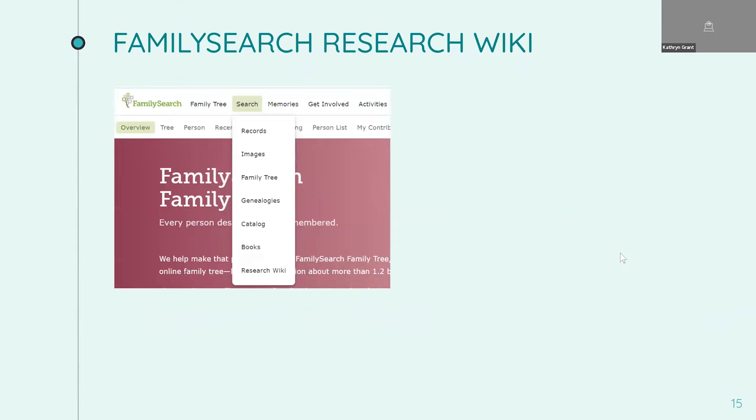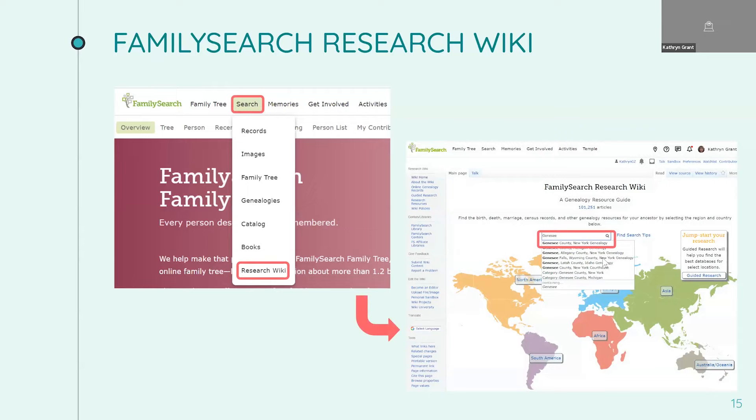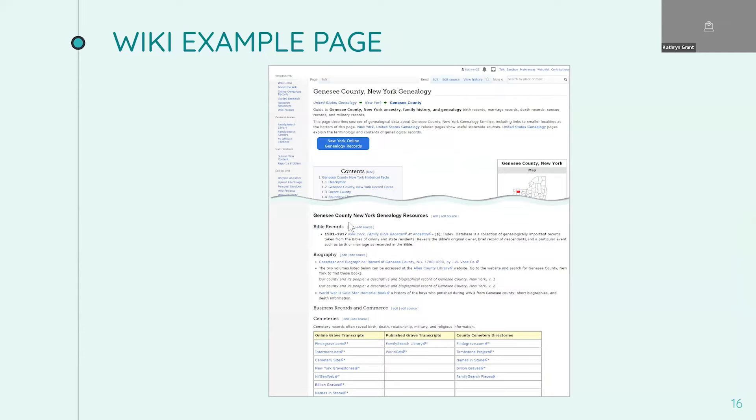If you're not sure what records are available, try the amazing FamilySearch wiki. The wiki is not a place to find people, but rather a place to find information about how to find people, including great historical records. To get there, click on Search, then click on Research Wiki, and you'll get a wonderful search page with a map. You can either click on a map area or type something into the search field. For example, I was looking for information on Genesee — that's where the Lilly family lived — and when I typed the word Genesee, matches came up. I clicked Genesee County in New York and got an amazing page listing great resources and places where you could find out more information about your ancestors.